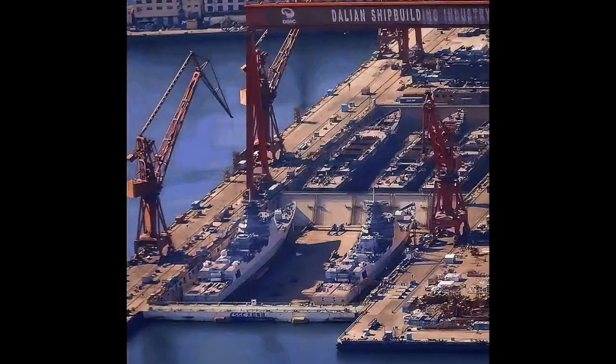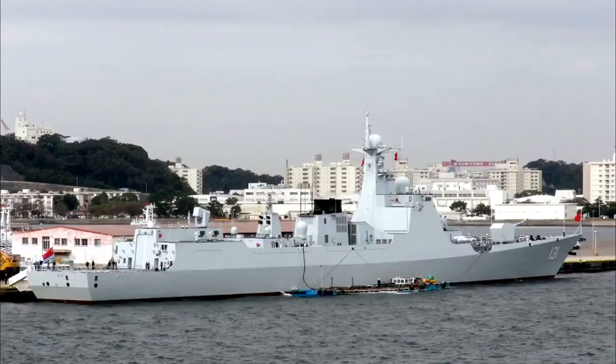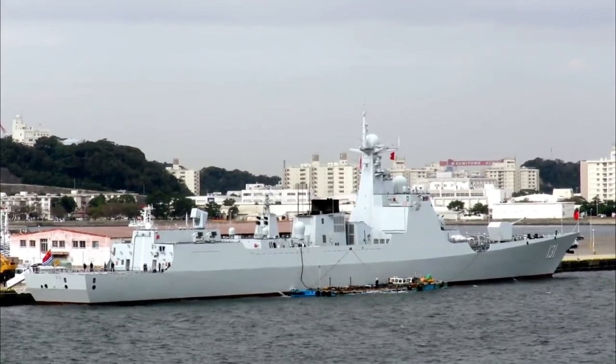After the ships finish fitting out and sea trials, once all five ships have been launched and commissioned, this will bring the number of Type 052D destroyers in the Chinese Navy to 30, from the current 25.